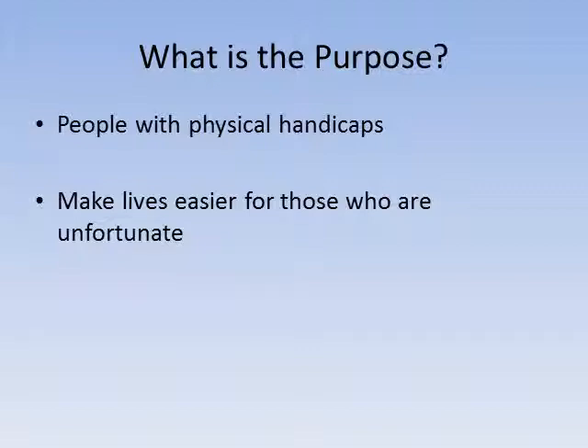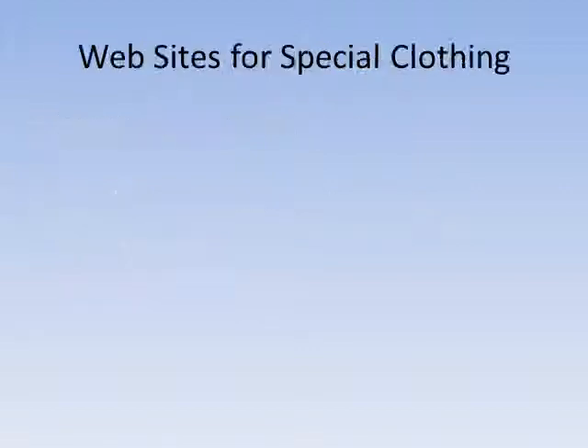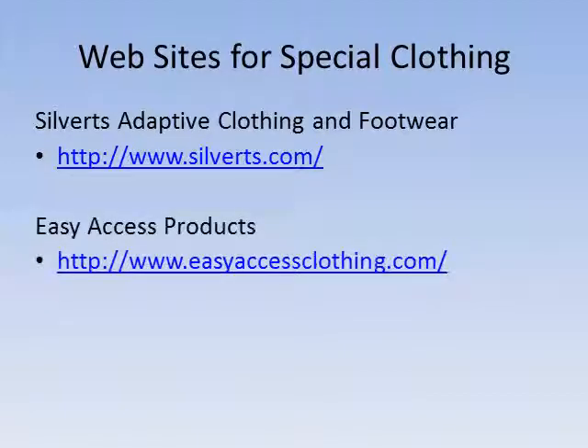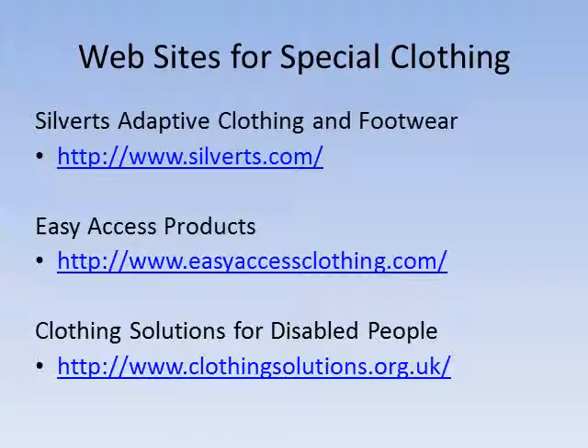One website even quoted, "maintain your dignity and independence." However, I found this kind of an unfair marketing slogan, since people do not need to be taunted or emotionally blackmailed into buying their products. The websites for special clothing included one called Silvrits Adaptive Clothing and Footwear, Easy Access Products — which is the website that stated "maintain your dignity and independence" — and Clothing Solutions for Disabled People.